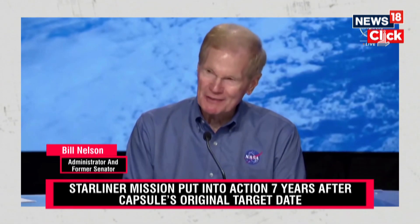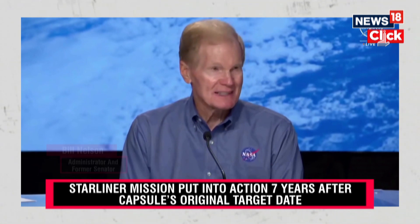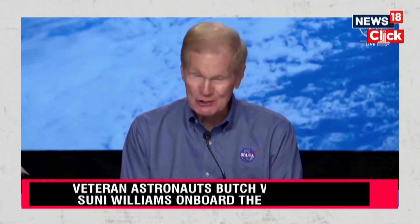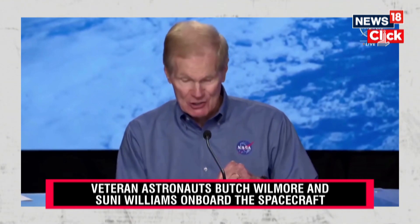So now with Dragon and Starliner, the U.S. is going to have two unique human space transportation systems. And of course we always like to have a backup — that makes it safer for our astronauts.